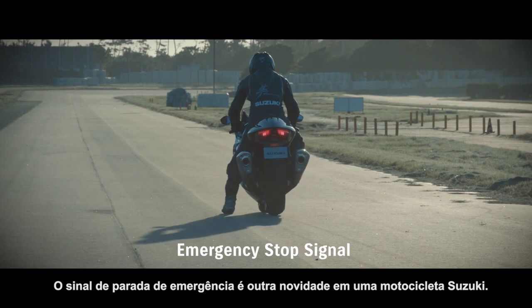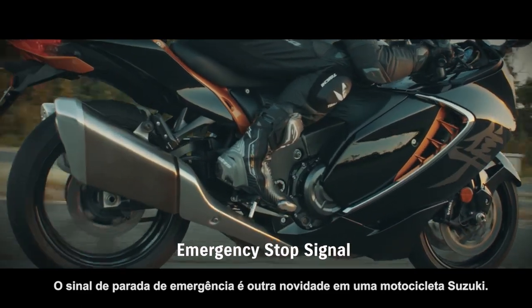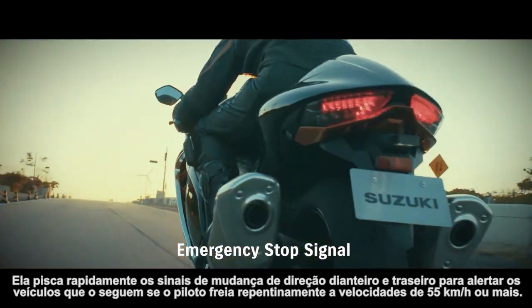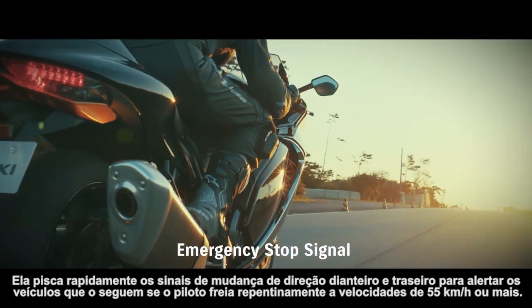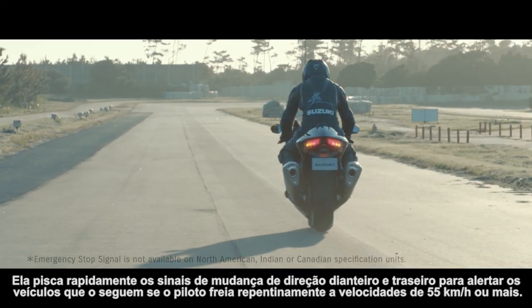The emergency stop signal is another first on a Suzuki motorcycle. It rapidly flashes the front and rear turn signals to alert following vehicles if the rider brakes suddenly at speeds of 55 kilometers per hour or higher.